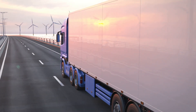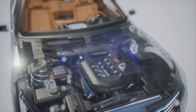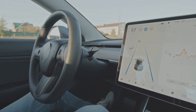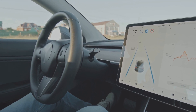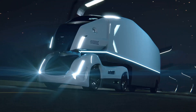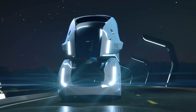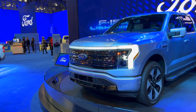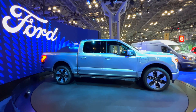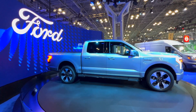So there you have it — seven shocking problems with the Tesla Cybertruck recall. It's clear this highly anticipated electric truck has hit a few bumps in the road, and it's going to take serious effort from Tesla to get things back on track. Tesla needs to take swift and decisive action to regain the trust of its customers. What are your thoughts on the Cybertruck recall? Let us know in the comments, and don't forget to like and subscribe for more automotive news.